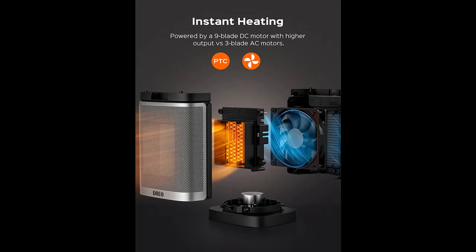Why should you choose the Dreo Space Heater 2022 upgraded? Below are some reasons why you should choose.